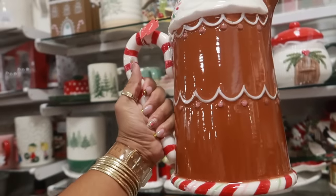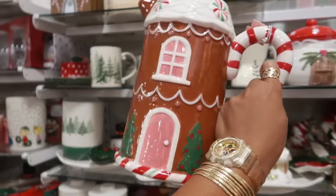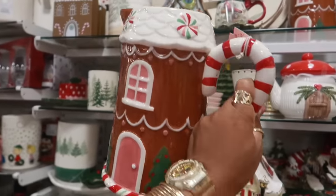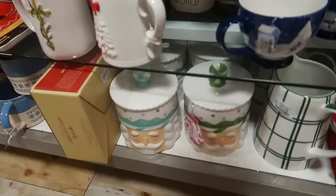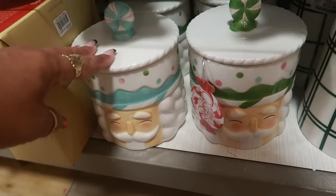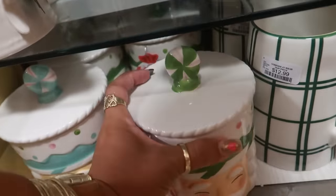At the last store, you remember, it was a gingerbread boy on one side and a girl on the other side. I like this one. Oh, they got them down there too in different colors — so he's green and he's blue. Little canister, eight dollars.